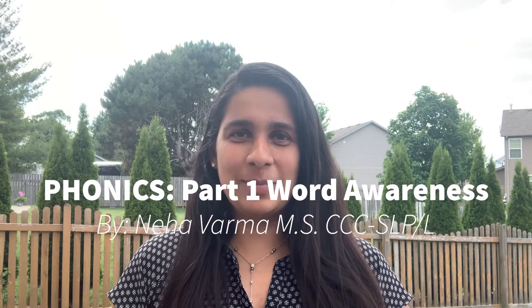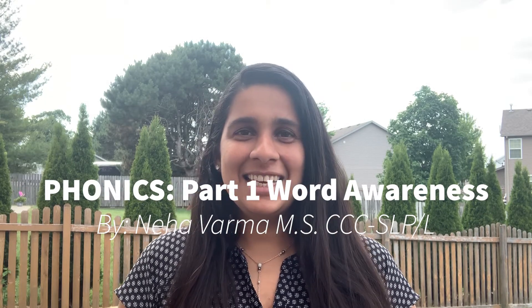Hi, my name is Neha Varma and I'm a speech-language pathologist. I've often been asked by parents about building on reading skills and phonics and how should I introduce my child to phonics. Today I just want to touch base briefly about building that strong foundation for reading and one activity that would really start to build that foundation.